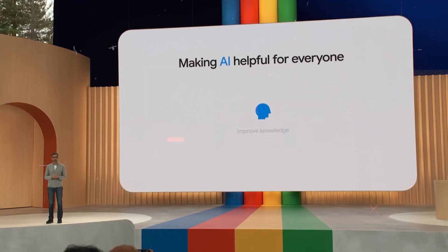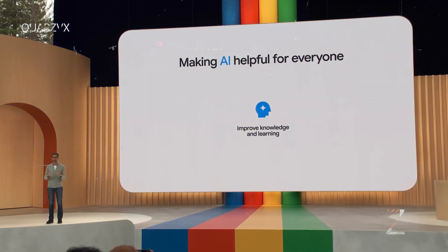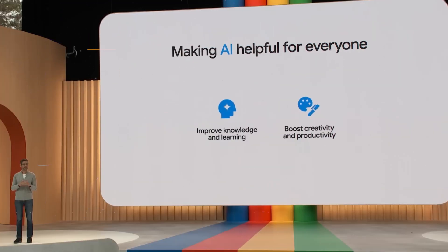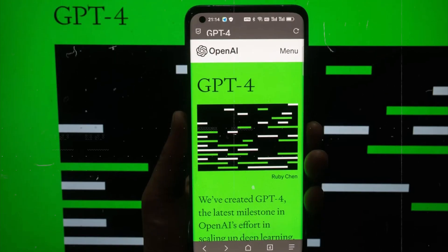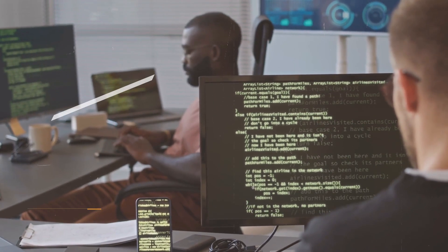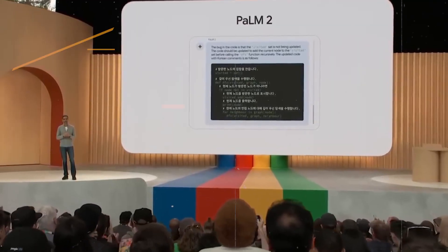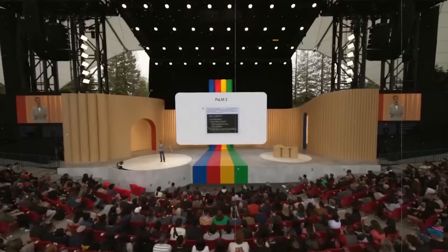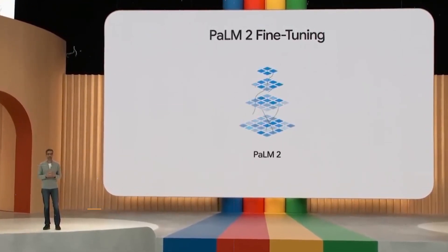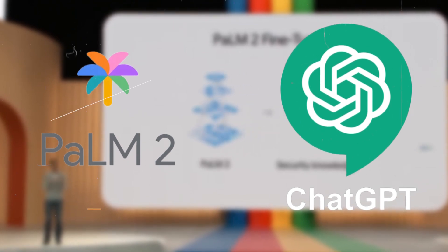Google has integrated Palm 2 into more than 25 of its products, including Android and YouTube. Microsoft has also added AI features to its Office suite and many services. Although GPT-4 has gained popularity among developers and startups due to its early release and improvements, the open-source nature of Palm 2 might attract a broader user base. It seems like Palm 2 might give GPT-4 solid competition.